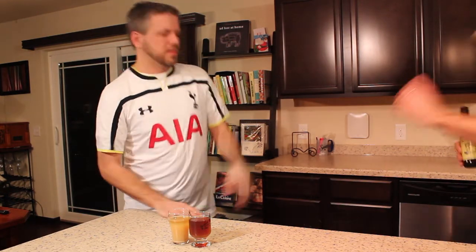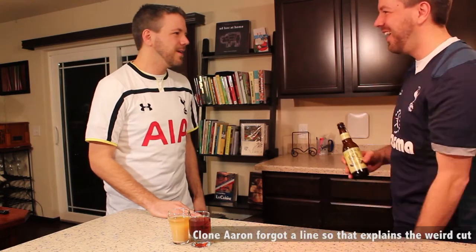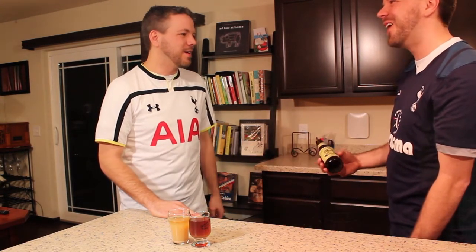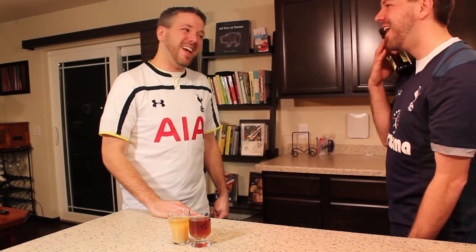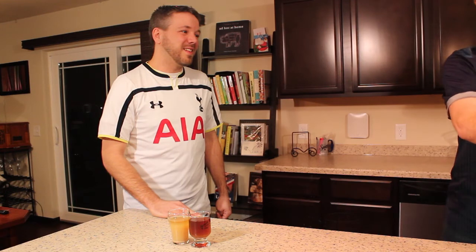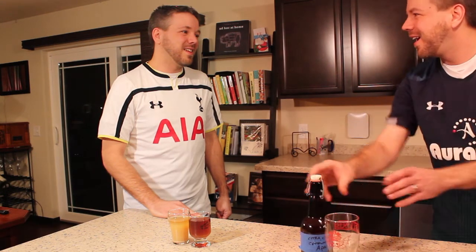Welcome to Homebrew Wednesday number 4! You want some Hopslam? No, I'm good. Are you sure? Yeah, I got Hopslam the other day. Why don't you drink this instead? I can do that. Thanks.